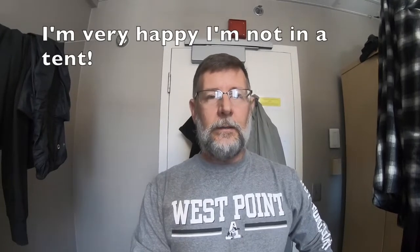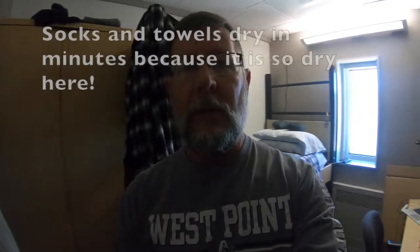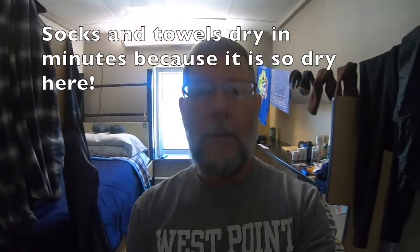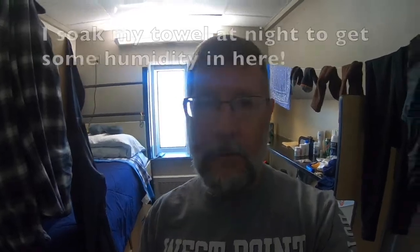Hi everybody, this is my room here at South Pole station. We were told we'd have to move into the tents, but the population is low enough that they didn't need to put us into the tents. When you come in the door right here, you can see my bed here and a desk on this side.